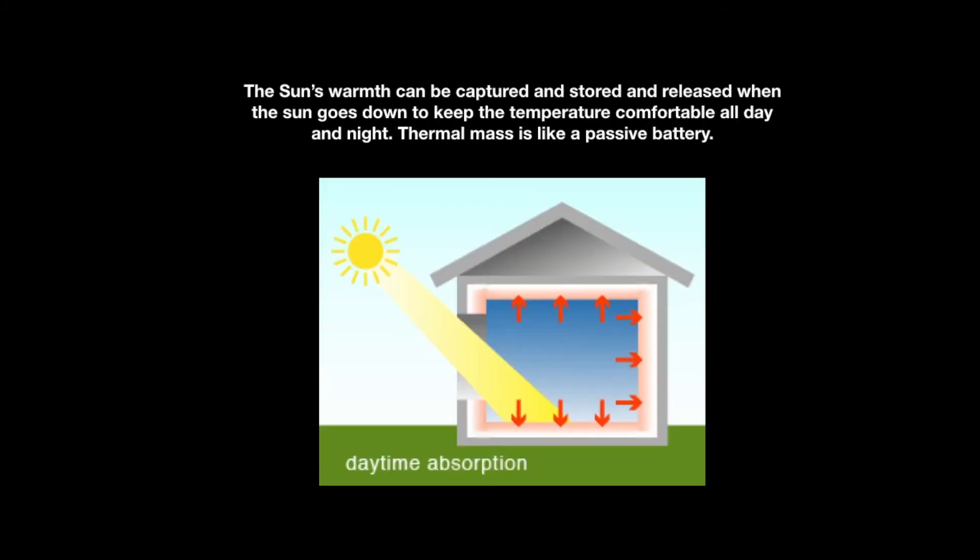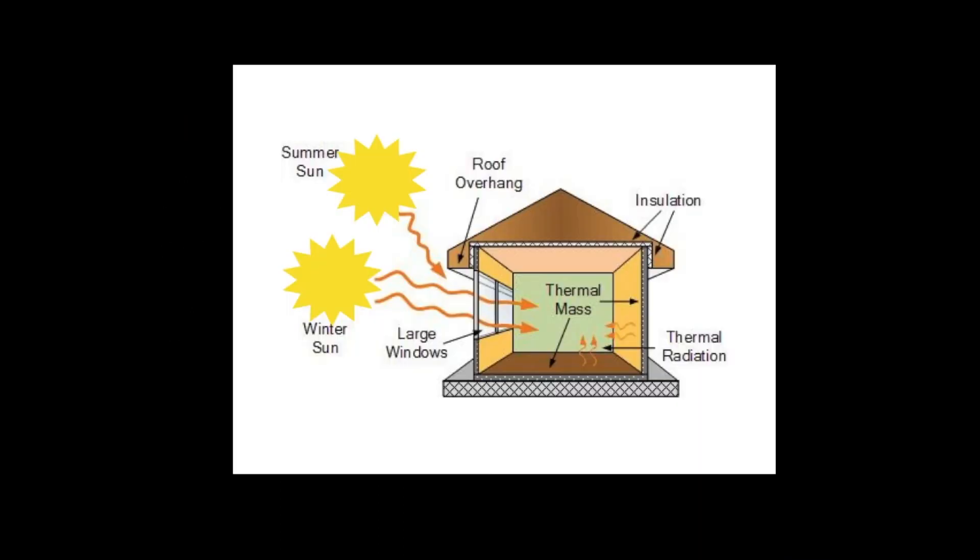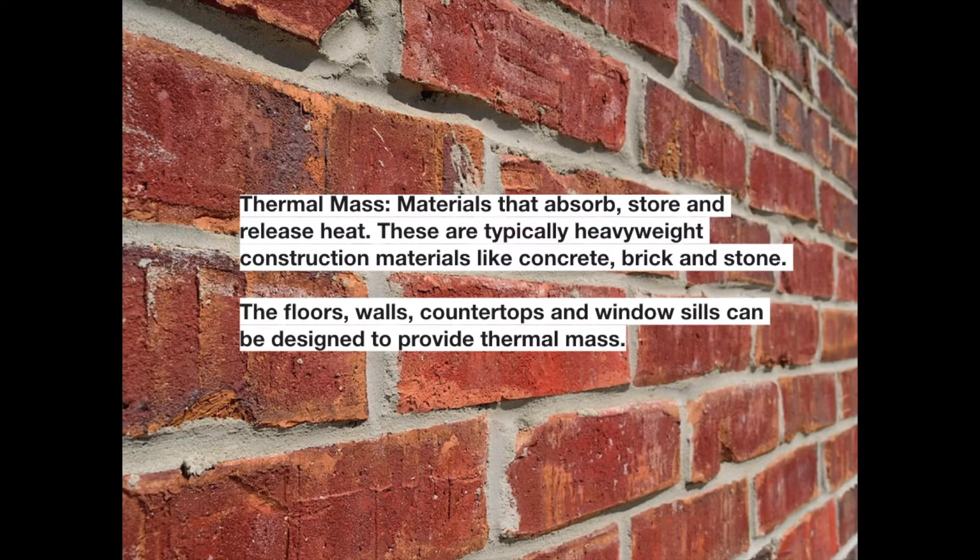Thermal Mass: as heat is captured, it can be stored like a battery in thermal mass. Thermal mass includes walls, window sills, floors, countertops, and other materials that retain heat and release it gradually after the sun goes down.